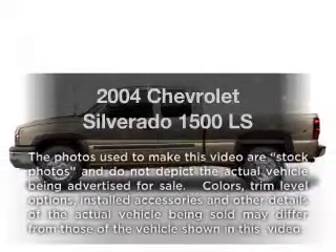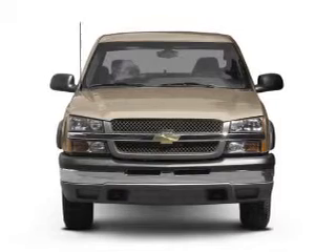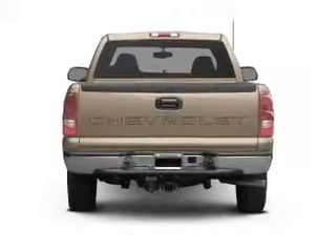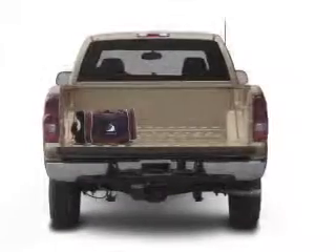Presenting the 2004 Chevrolet Silverado 1500, travel the roads in style and comfort in this great vehicle. With a powerful 8-cylinder engine that responds smoothly to its automatic transmission, the anti-lock braking system will keep you safe on the road.